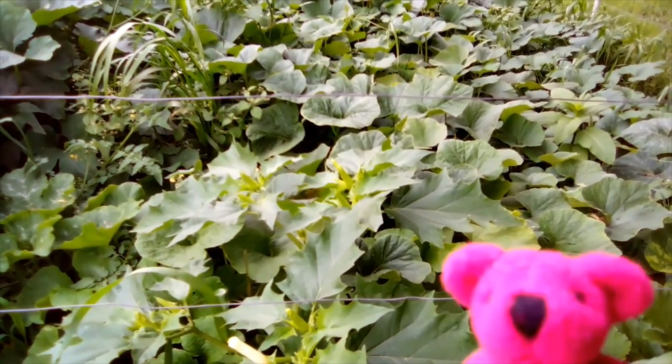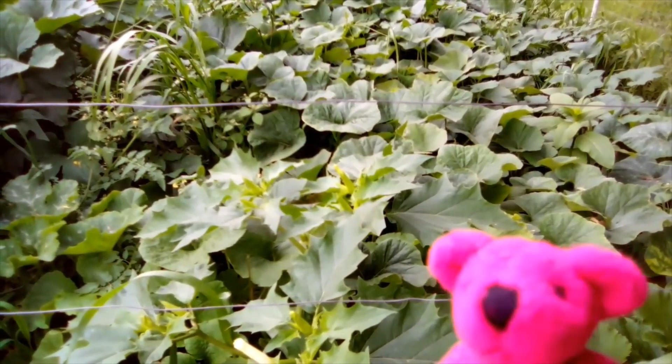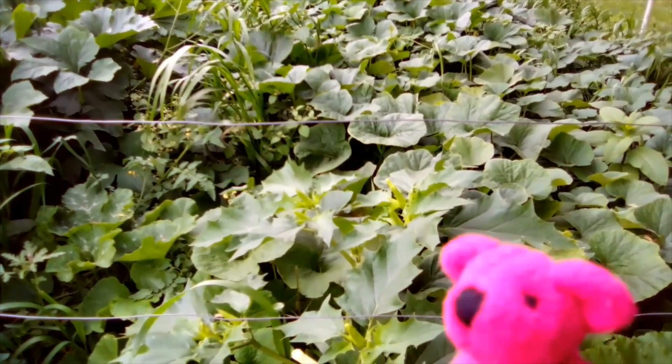And it was so delicious! Fresh cucumber from the garden. Yum! I'm going to show you in a couple of minutes how we saved the seeds. But let me go on the other side of the garden and check how that's doing.